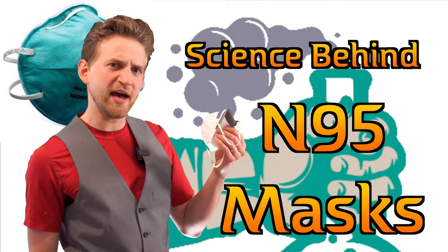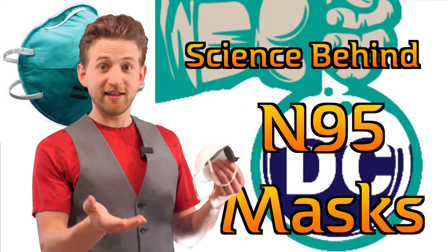Have you ever wondered how N95 masks actually work? Let's find out.